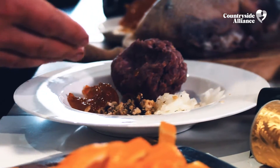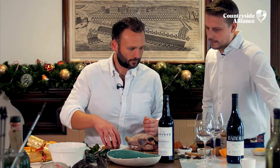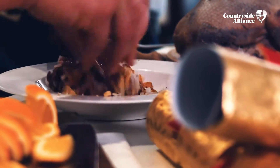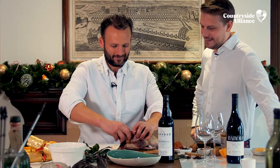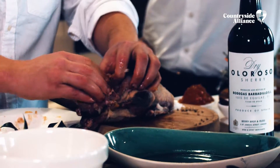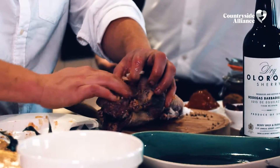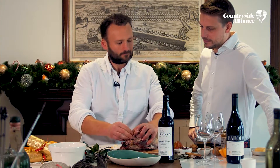Four ingredients in the stuffing: onion, walnuts, marmalade, and some venison mince. Perhaps we'll add a little bit of salt and pepper. Just push the stuffing into the cavity, and because we're slow cooking this, you can push it absolutely jam-packed full. You don't need to worry about it not cooking.